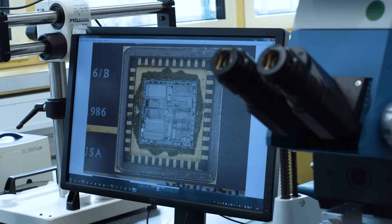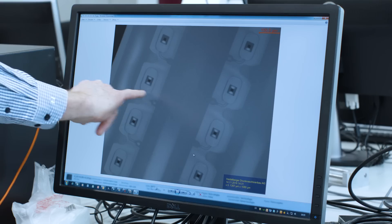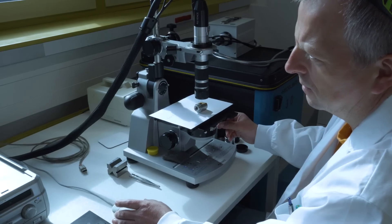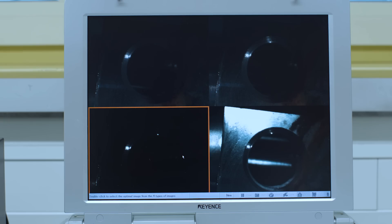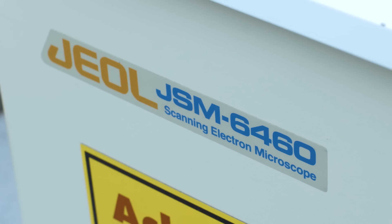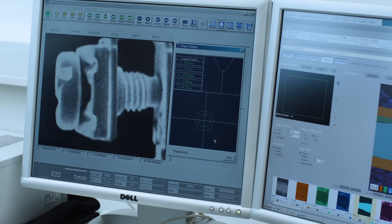Now we are in our optical lab where we do optical analysis of components. Here we have a lot of microscopes: infrared microscope, stereo microscope, digital microscope — and this is the pearl: the scanning electron microscope for really, really sharp pictures.